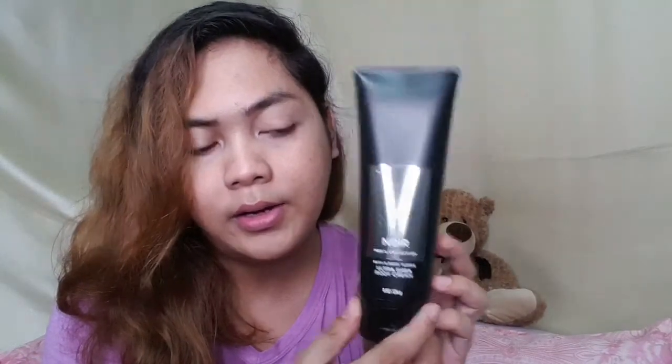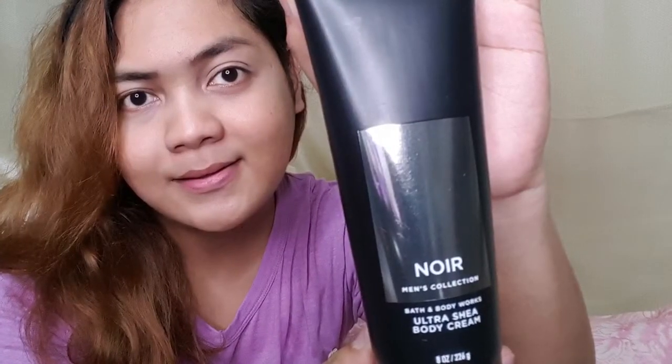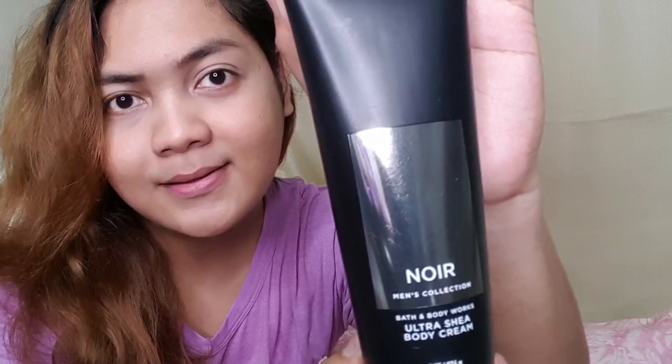The next one is Noir — that's N-O-I-R. It says online: add an air of mystery with this exotic blend of black cardamom, smoky vanilla, and a hint of moss. I guess this is very manly. It smells good. I'm gonna score it as 4.9.